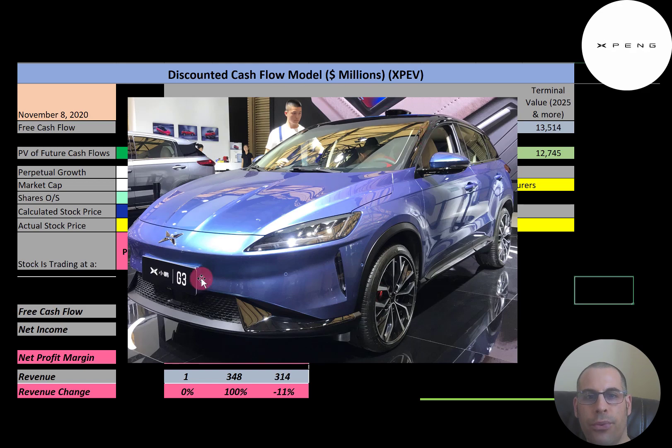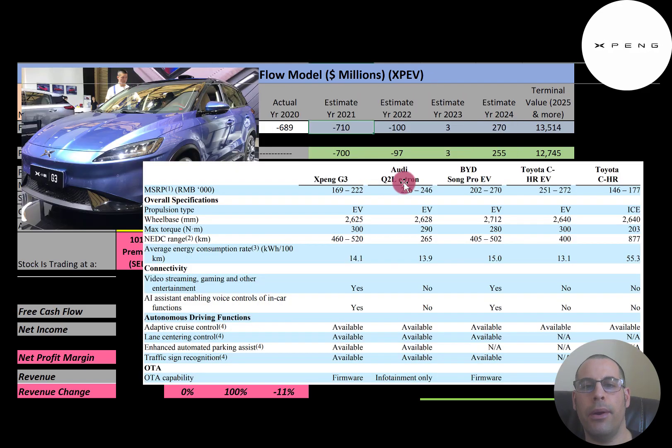This is a picture of the G3 model, costing about $30,000 to $40,000. Comparing it against four other autonomous cars, the G3 has many more features. All five cars have autonomous cruise control, three of the five have lane centering control, only two have autonomous parking, and three have traffic sign recognition. Xpeng is the only car with all four features. The top of this chart shows car prices in Yuan — divide by 7 to get US dollars.